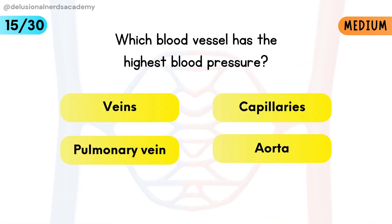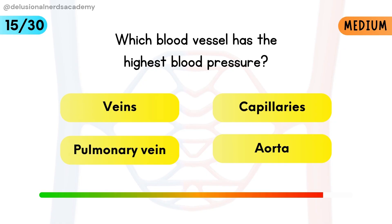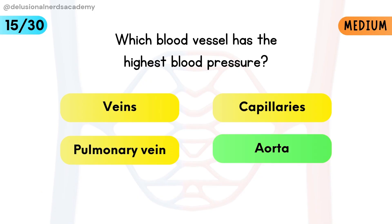Which blood vessel has the highest blood pressure? The aorta receives blood directly from the heart at high pressure.